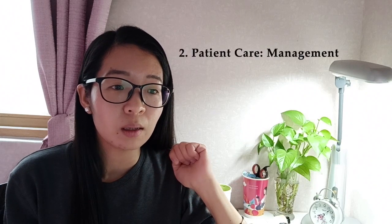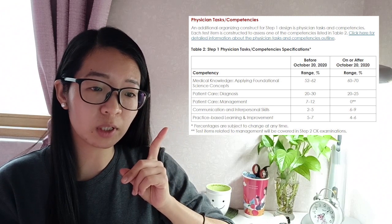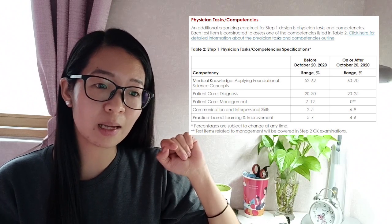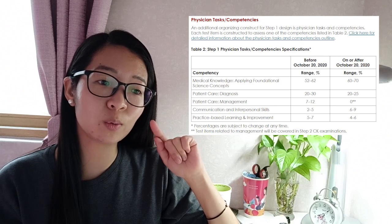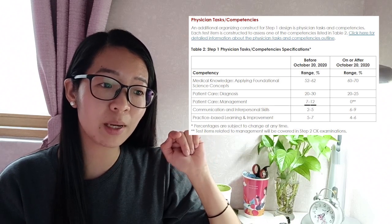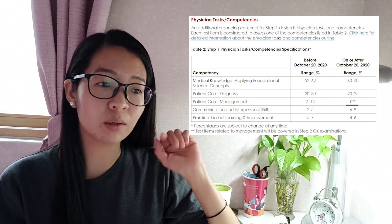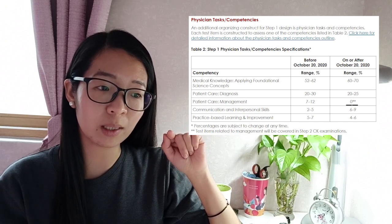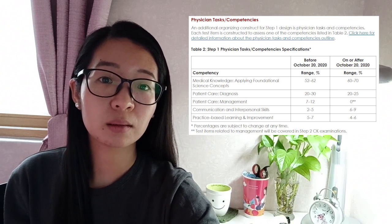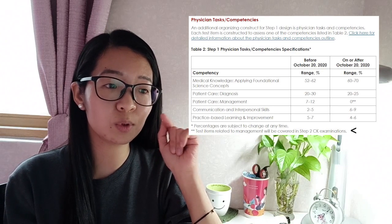The second major change on the Step 1 exam is on the patient care and management part. If you look at the second table under the Step 1 physician tasks competency specification, on the fifth row it says management patient care. Prior to October 20, 2020, the exam used to have seven to twelve percent on this topic, but they won't be giving any questions on this topic any longer starting October 20, 2020. They also state that test items related to management will be covered in Step 2 CK examinations.